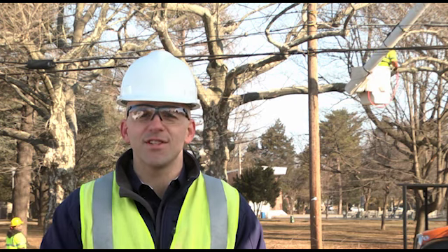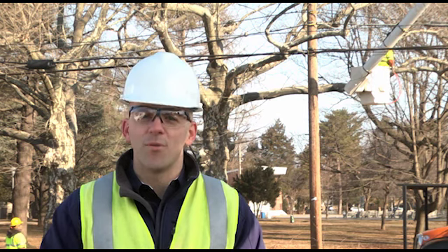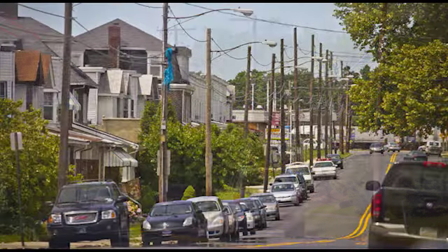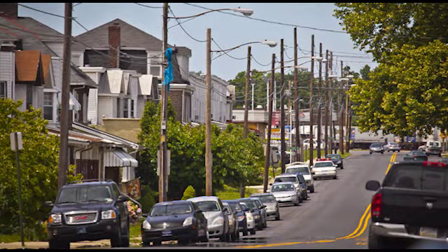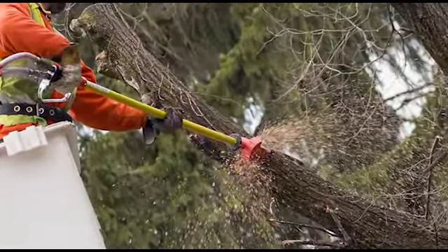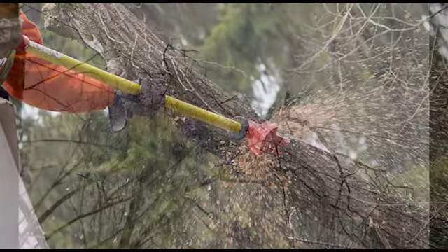Tree-related outages are headed down, and that's good for you, our customers. PPL Electric Utilities' network of power lines are the roads and highways for power delivery. Just as streets must be kept clear for cars and trucks to travel smoothly, we work to keep our power lines clear from potential harm that can interrupt your service.